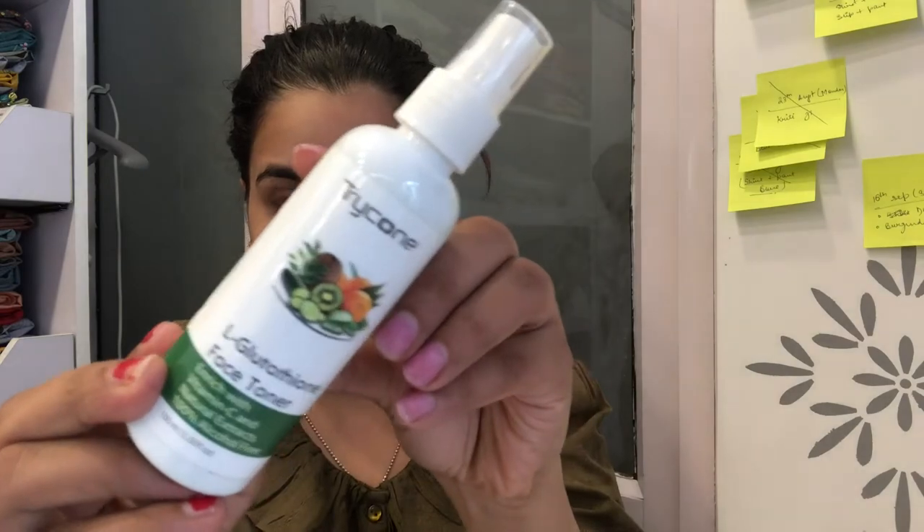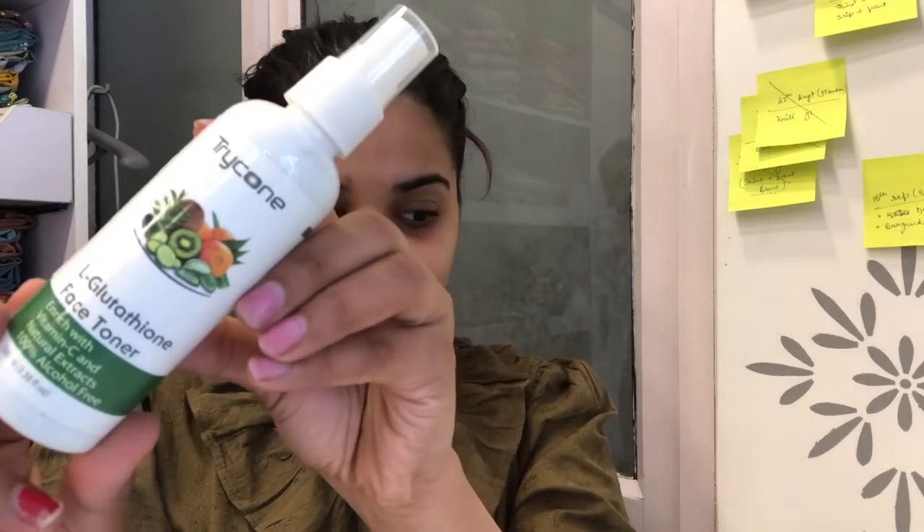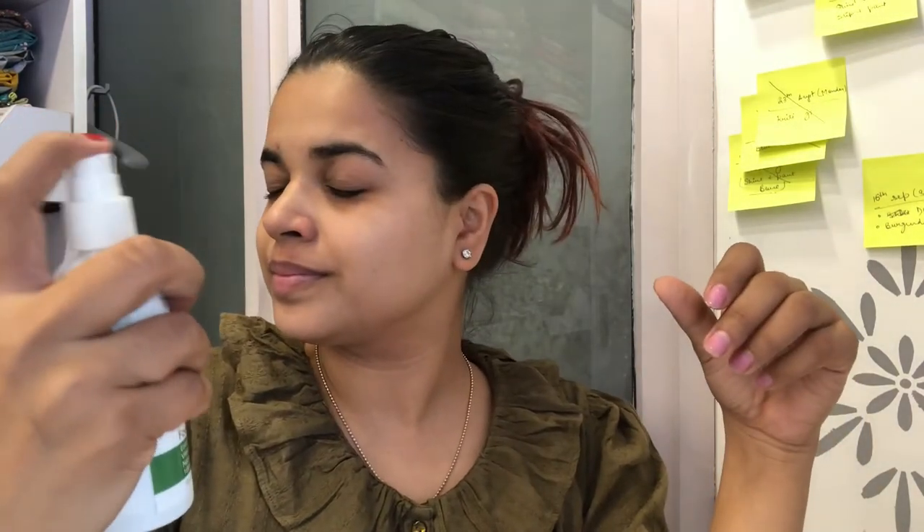Next is the toner, which is obviously very important and should be part of your skincare regime. A toner is just like water — it quickly absorbs but puts a layer on your skin that helps you fight dirt, pimples, and a lot more. If you go outside, a toner is a must. And because it has a spray, it's really great — you can just sit anywhere, carry it in your bag, and apply it on your face without needing to use your hands directly, so it's a good to go option.